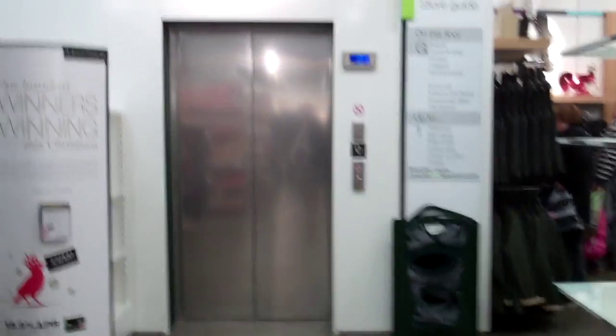This is the lift at M&S in Crystal Peaks, Sheffield. Notice it's a Gen 2 lift.